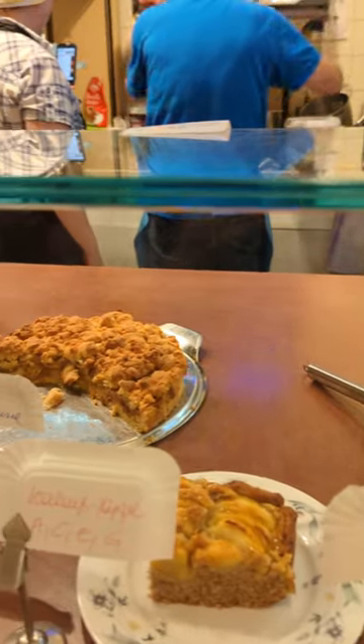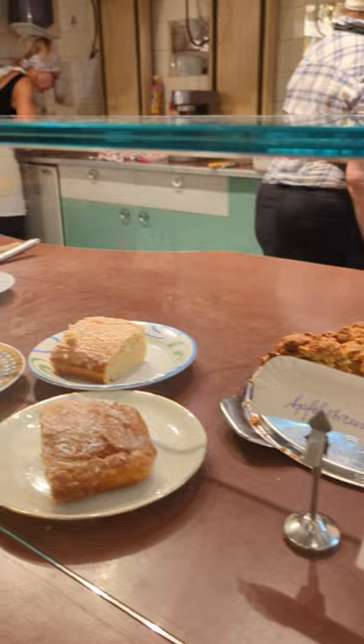The menu is basically full of set menus, and you can order a cake — these are the options.